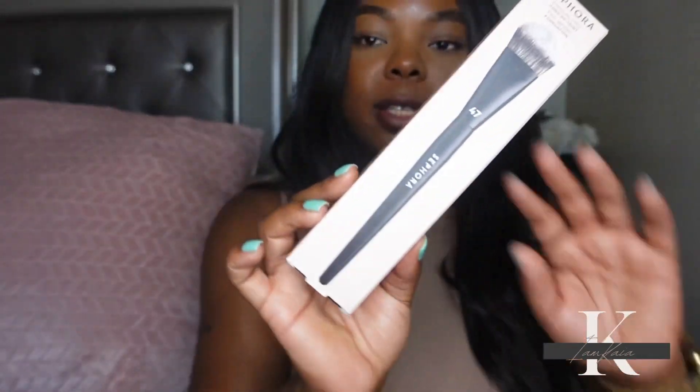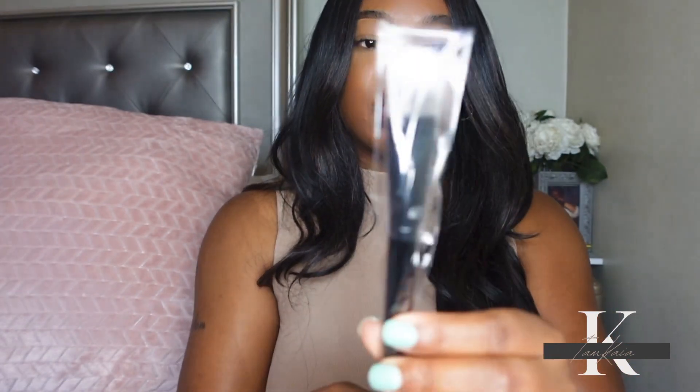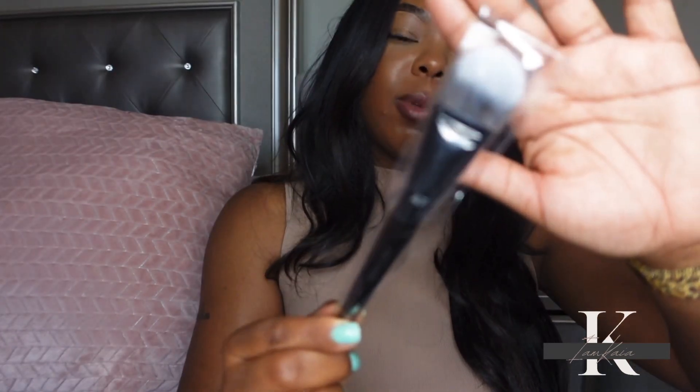I picked up a Sephora Pro Foundation Brush, number 47. This caught my attention because it looks a lot like a Morphe brush I use a lot — though it's actually much smaller than I expected. Sephora makes pretty good brushes, so it's worth picking up one or two, especially if you're in the market for a good brush but don't want to spend a lot of money.